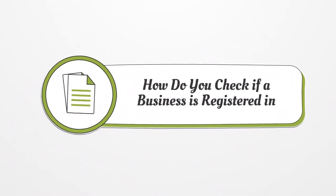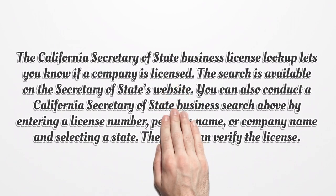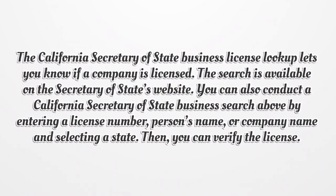How do you check if a business is registered in California? The California Secretary of State Business License lookup lets you know if a company is licensed. The search is available on the Secretary of State's website. You can also conduct a California Secretary of State Business search by entering a license number, person's name, or company name and selecting a state. Then you can verify the license.